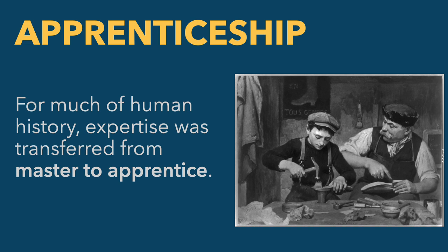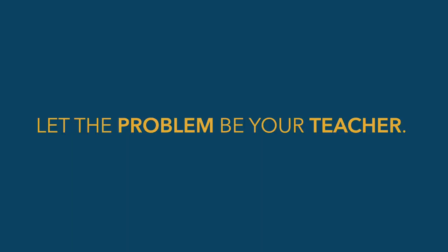That model of expertise transfer has changed a lot, especially in the last century, where we now do classroom learning much more frequently. We're moving back in that direction at the university level with more experiential learning, partly because we lost a lot of the benefits of apprenticeship in the classroom-based model. I want you to keep this metaphor in mind — but instead of thinking how do I apprentice with a master problem solver, think of it as apprenticing with the problem itself and letting the problem become your teacher.